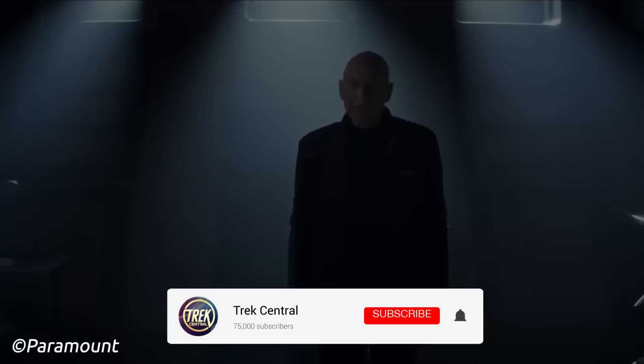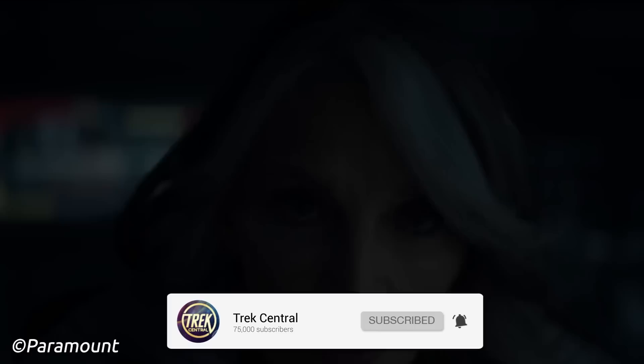But before we warp into this video, if you want to keep up to date with all the latest Star Trek news, lore, and more, then make sure to hit that subscribe button to never miss a video from the team here at Trek Central. You can also follow us on social media for daily updates on the Star Trek universe.